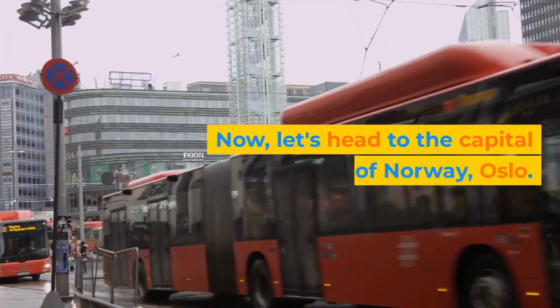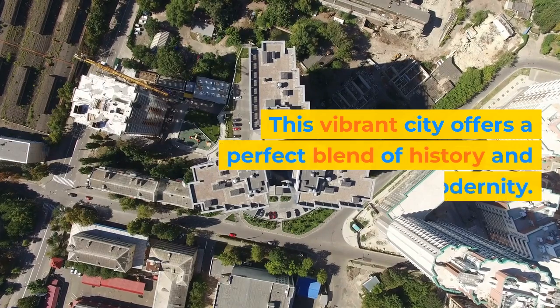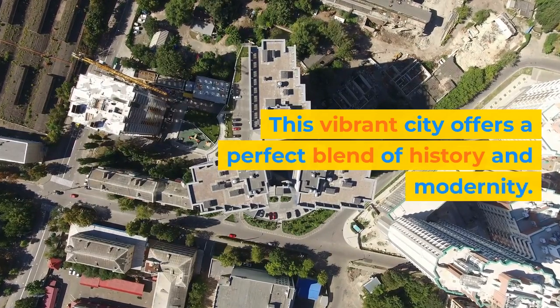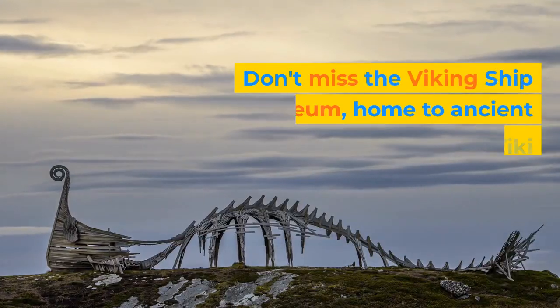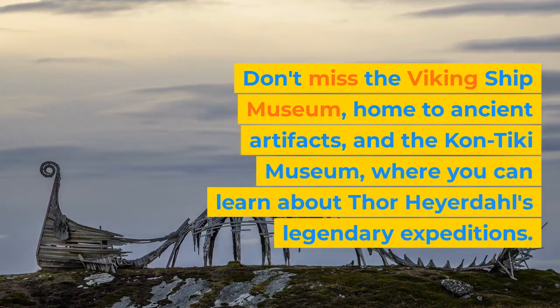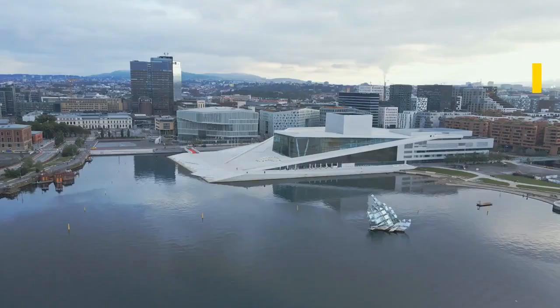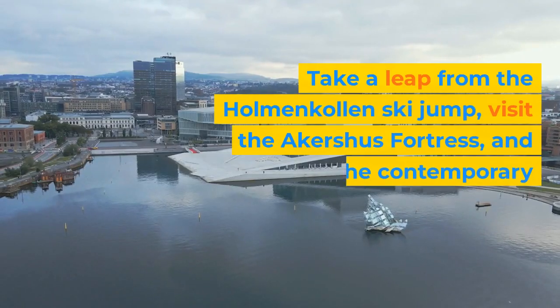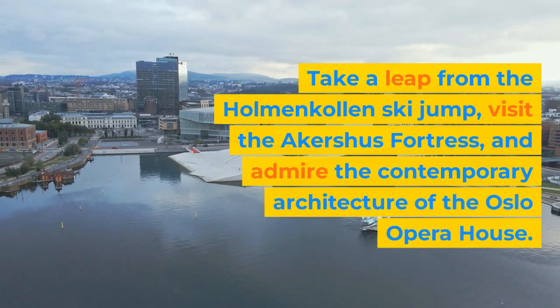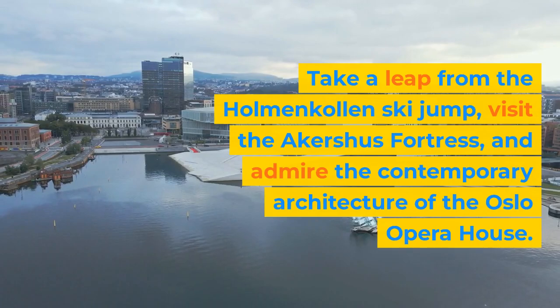Let's head to the capital of Norway, Oslo. This vibrant city offers a perfect blend of history and modernity. Don't miss the Viking Ship Museum, home to ancient artifacts, and the Kon-Tiki Museum, where you can learn about Thor Heyerdahl's legendary expeditions. Take a leap from the Holmenkollen ski jump, visit the Akershus Fortress, and admire the contemporary architecture of the Oslo Opera House.